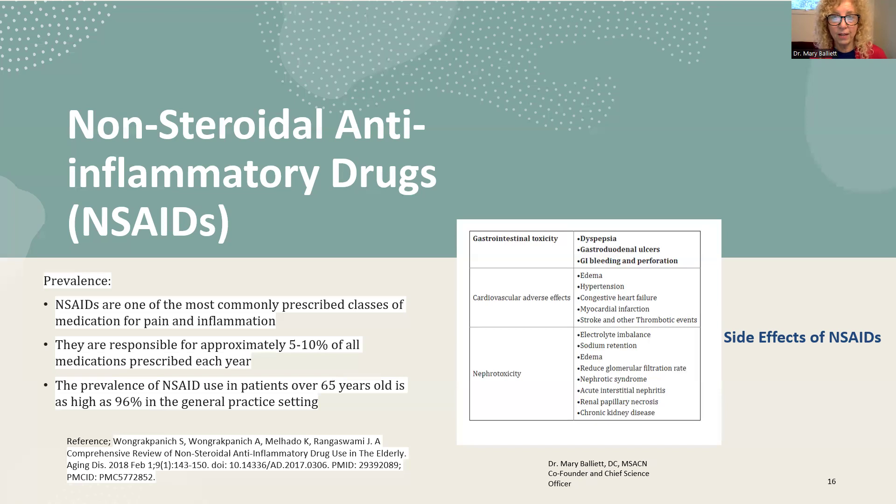Why do NSAIDs cause cardiovascular adverse effects? If I can't make COX enzymes, I can't make prostacyclins — the signals that say 'don't clot here because nothing is wrong.' That imbalance can cause a heart attack or stroke. Always use the lowest dose possible, don't take it every day, and talk to your doctor. Many people are managing this themselves, but NSAIDs are also very tough on the kidneys — they are water-soluble and must pass through the kidneys, so you must drink plenty of water.